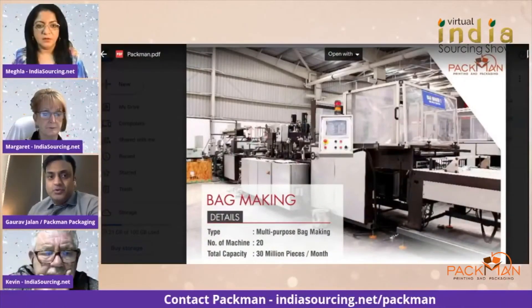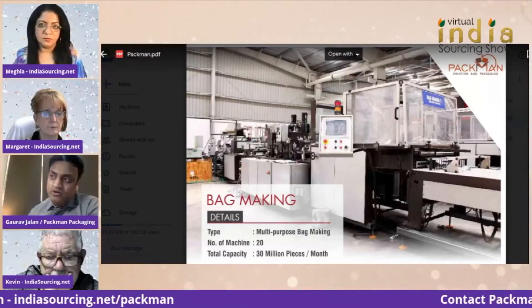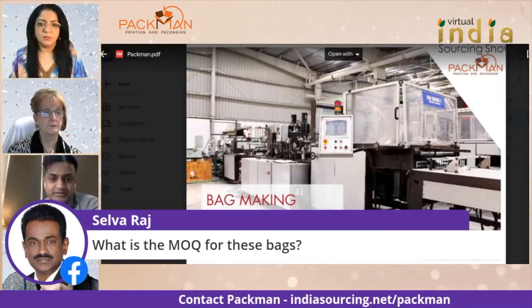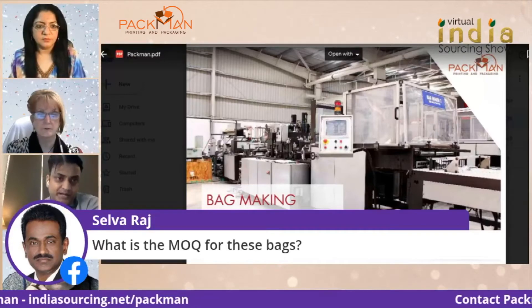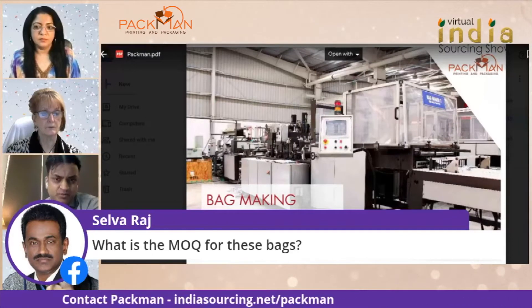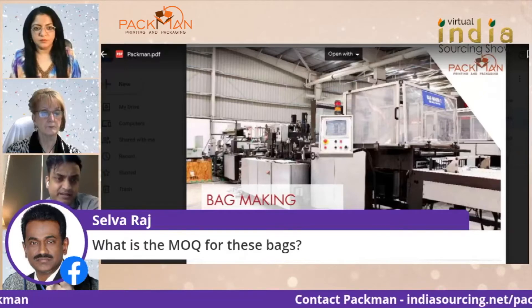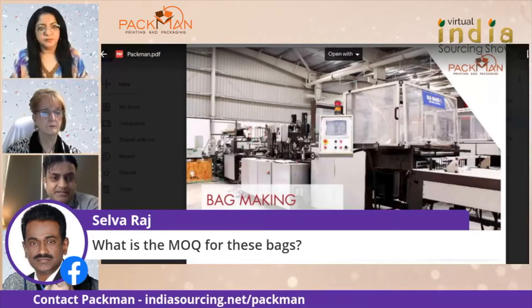Courier bags are very important. Even if you have to sell a pen or a laptop, it goes in a courier security bag — this is the first step towards any kind of e-commerce packaging. The MOQ of these bags is only 100 for non-printed bags, but if they want their own brand, it's just 500. For even 500 quantity, we can print their brand. For 500 pieces it will be single color printing.